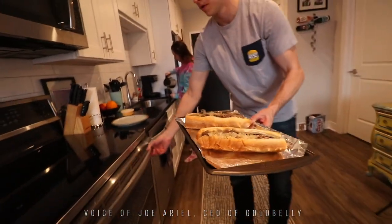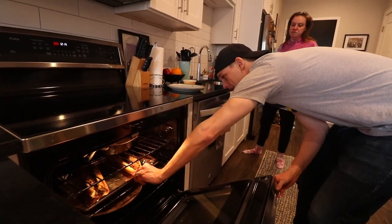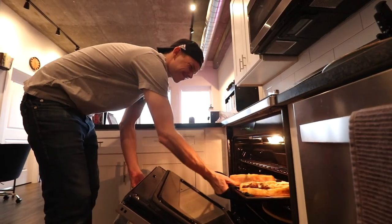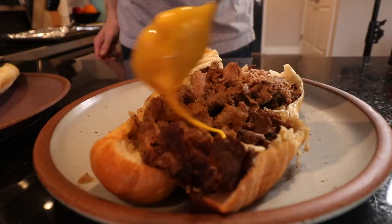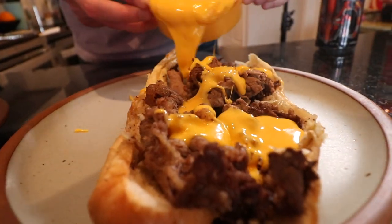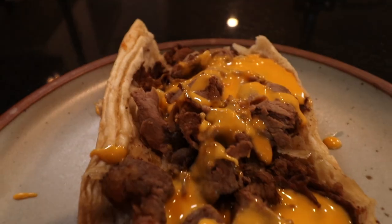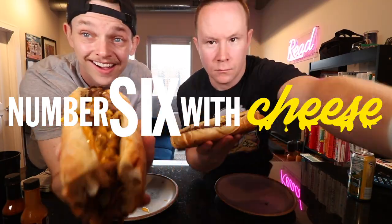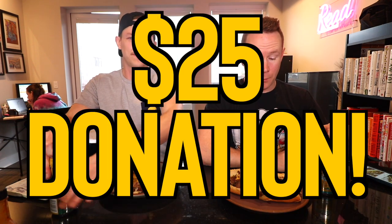When you say the word Philly, the next word you think about automatically is cheesesteak. Today we're going to give a little donation shout-out to Mr. Andrew Brown — he gave us 25 bucks. That's a good sir. Pretty iconic Gold Belly one, but welcome to Brew and Review.